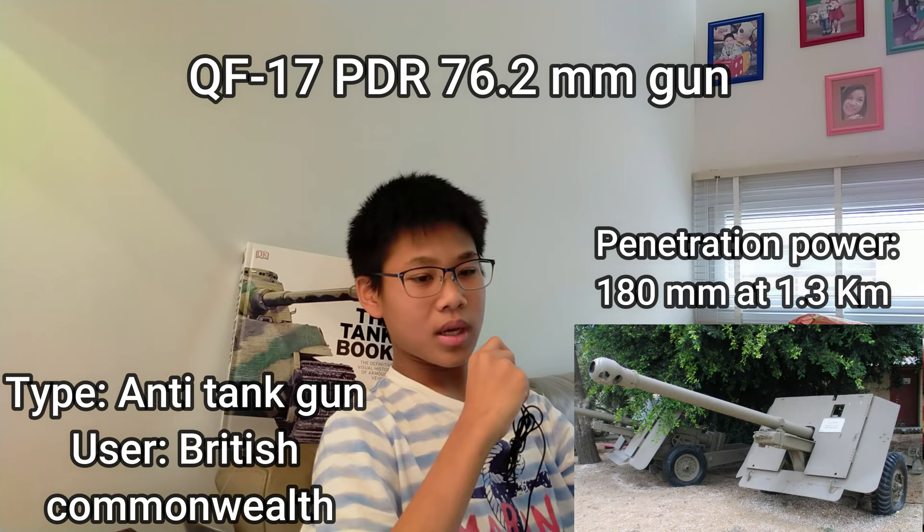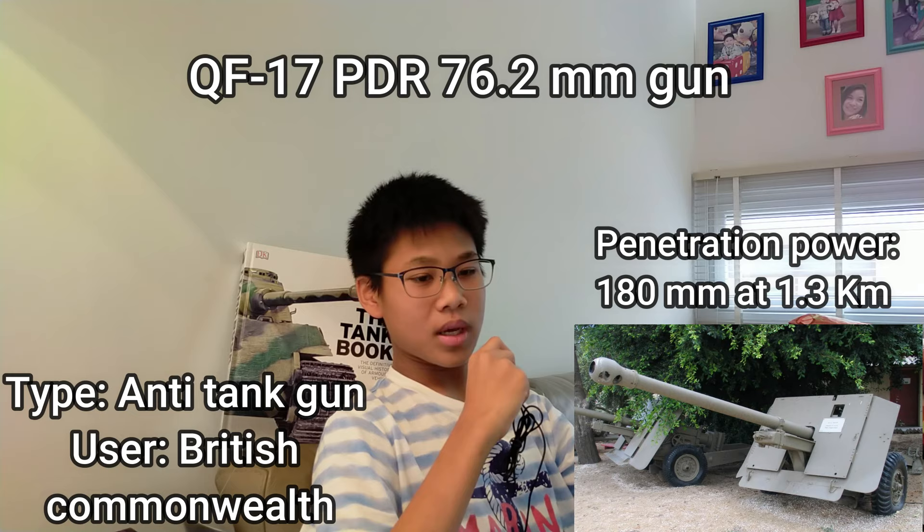The British tried to find a new solution to deal with this monstrosity of a tank, so they tried to use a new gun. Thankfully, at the time, the British possessed a brand new 76.2mm 17-pounder cannon. Compared to the normal gun they had, the barrel was absolutely massive, much longer, with penetration all the way up to 180mm.